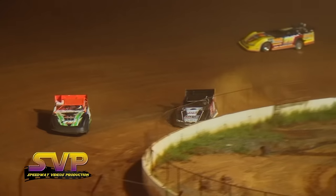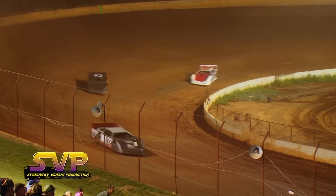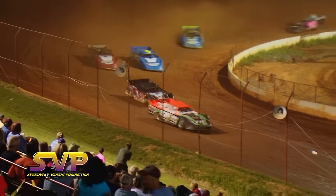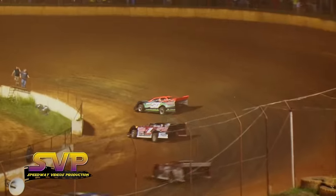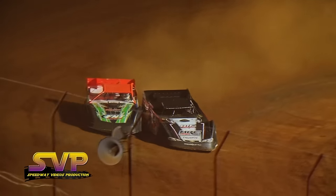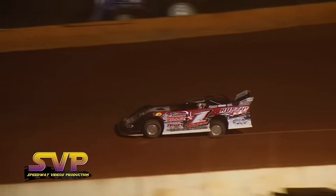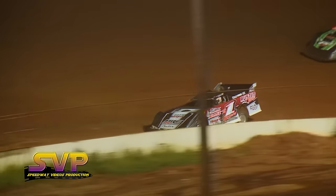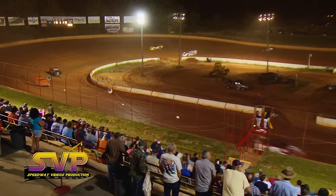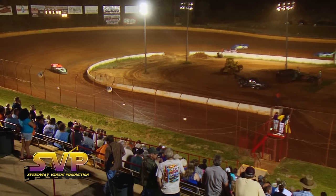21 laps down, four to go! Williams within striking distance — Riley Hickman needs to get by the lap cars of Jake Henry and Floyd Turner. Two laps to go — Hickman still trying to get around Floyd Turner. Contact between Turner and Hickman! Hickman finally gets around the number 50 of Floyd Turner. Anthony White pushes up the racetrack, Josh Henry to the inside, but it's all done — the number R1 of Riley Hickman takes the win! Brandon Williams second, Anthony White third, Josh Henry fourth.